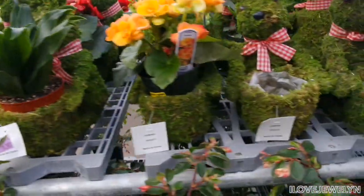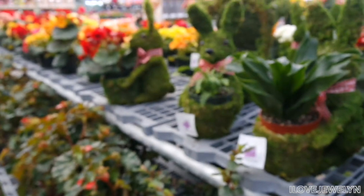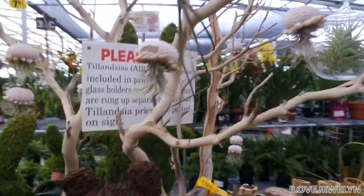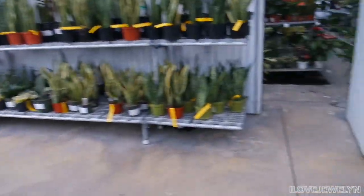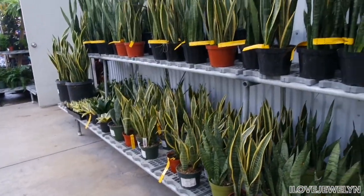Look at these Begonias — they're priced for about $23 to $25 each. I love how they have the bunny planters — very cute. Easter is right around the corner. I have these little Tillandsias; love that, it's about under $10. Bigger ones here priced for $8. But what I'm most interested in — and I can't help myself — is all of the Sansevierias here.